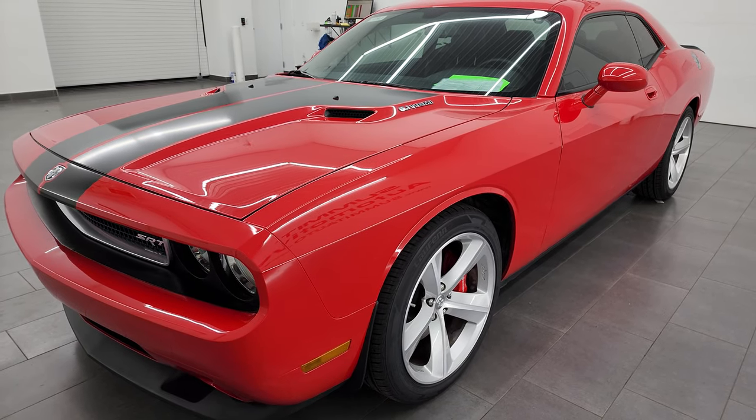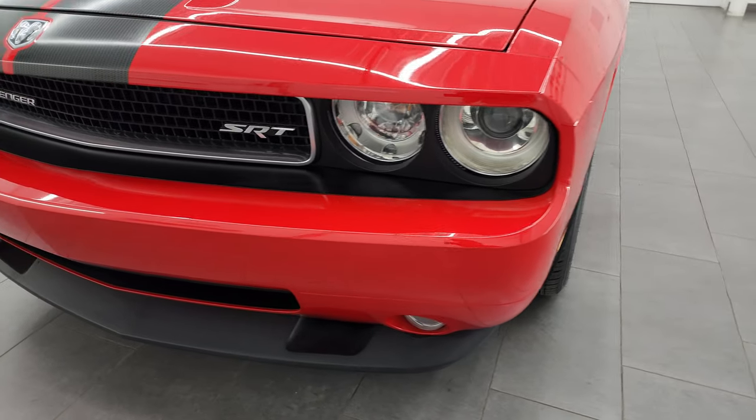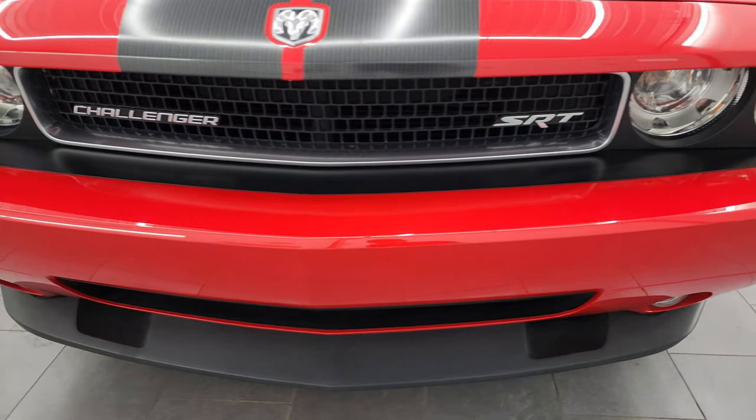This car has been fully safetied and inspected by our service shop. It has a fresh oil and filter change, all the fluids have been checked and topped off, and it has four brand new tires. This car is 100% ready to go.